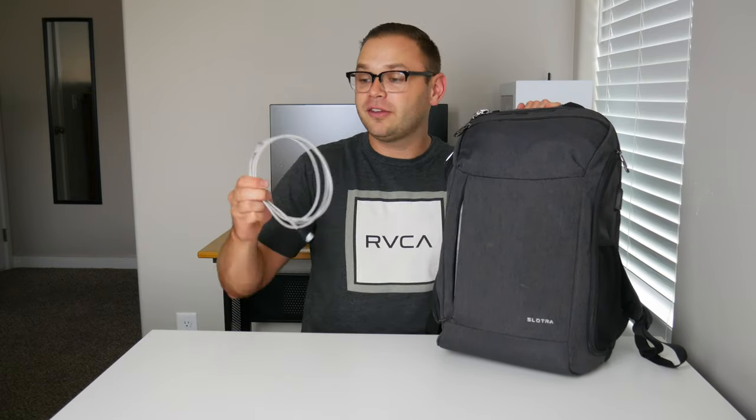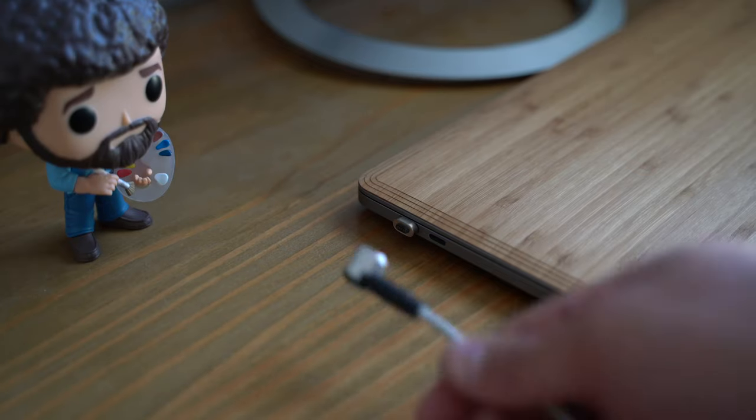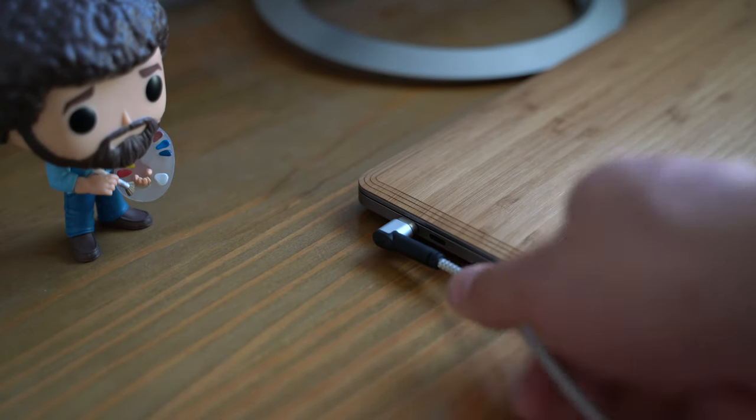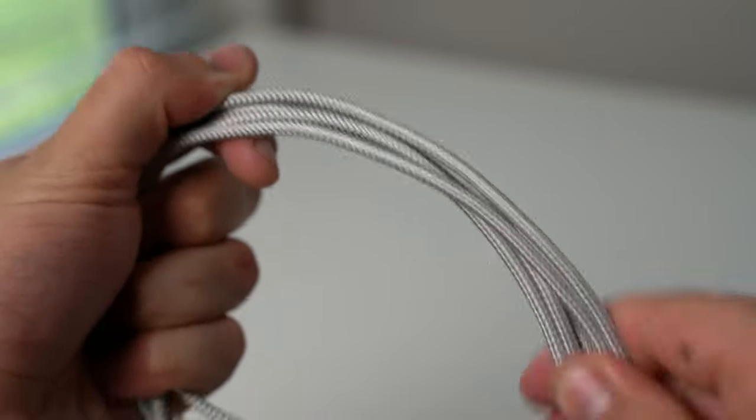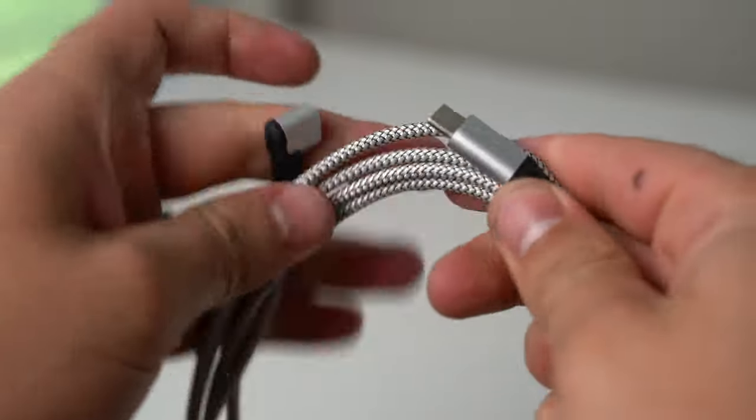Starting off in the front zipper I've got my charger. I always love having my charger at the front because I need it a lot. It's a standard MacBook charger, and I also have this cool cable — it has a magnetic USB-C end to it and I love that because I miss MagSafe. It's also braided and super sturdy.